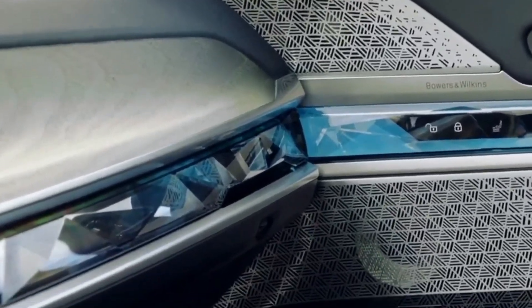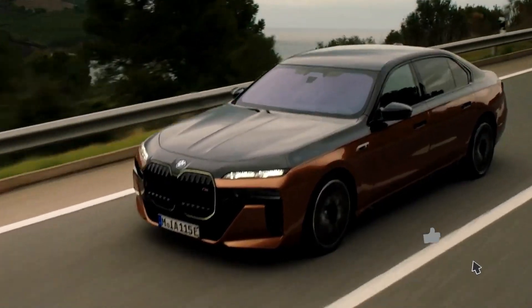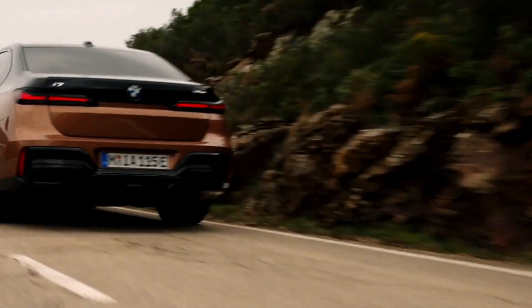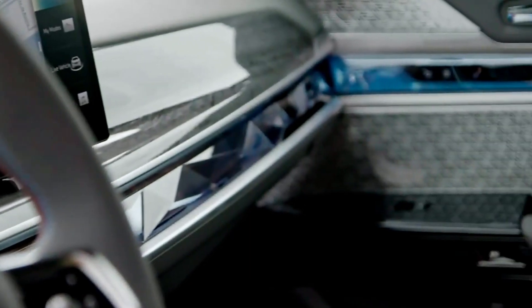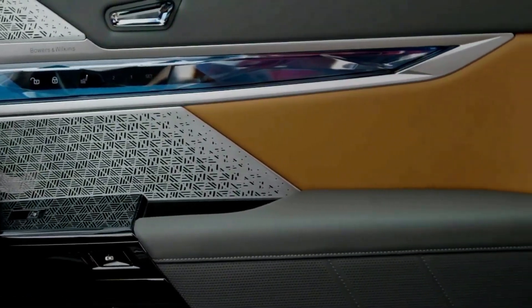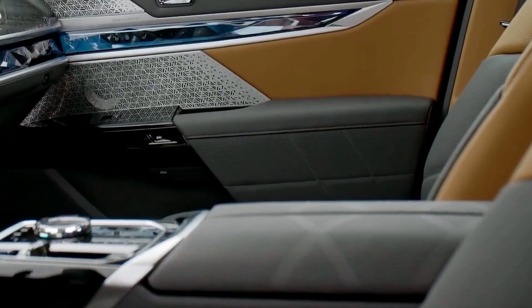The i7 M70 xDrive is not just an electric sedan — it's a high-performance vehicle. We'll discuss the impressive power output, acceleration figures, and driving dynamics, proving that electrification doesn't come at the expense of driving enjoyment. BMW's ultimate driving machine legacy lives on.